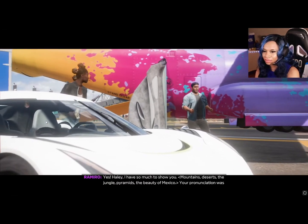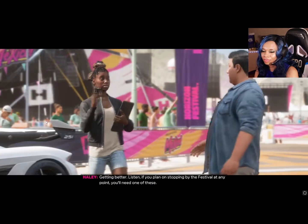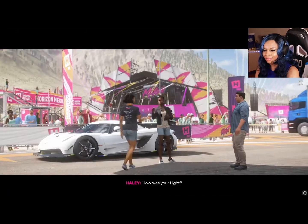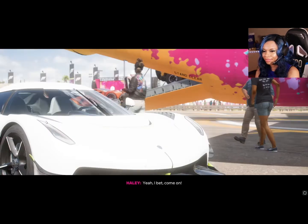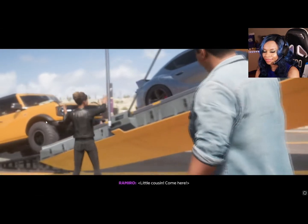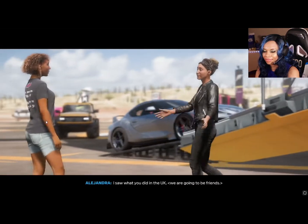Forza Horizon 4 was one of the most beautiful games I have ever seen, and I feel like they did it again with Forza Horizon 5. This game looks so beautiful — I don't have the latest graphics card, so I was shocked when it started. I was like, wait, I can get these graphics? It was just so vibrant and beautiful, the cars look amazing.